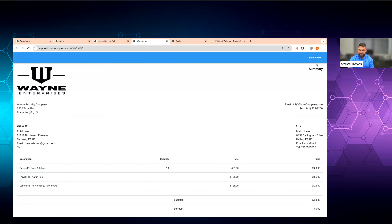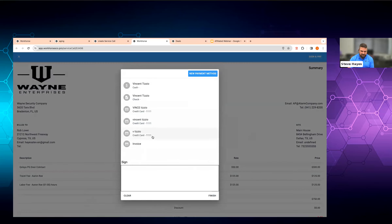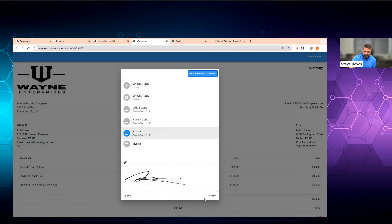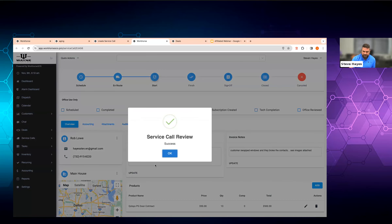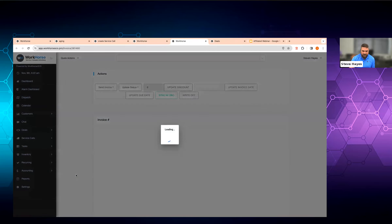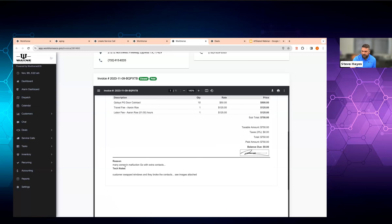If it's residential, the last thing I want to do is get this signed off on. You can see I sold 10 door contacts, was there for one hour with one hour labor attached. I click on 'sign and pay.' If this customer has a credit card on file, you can just select the customer, put a little signature there, and move on with your day. You can also add a new credit card or ACH as well. If your technician is in the field, there's no waiting. We've automatically created that invoice and automatically taken payment on it. If it's commercial or small business, maybe it gets saved for the next day and the dispatcher sends it out.